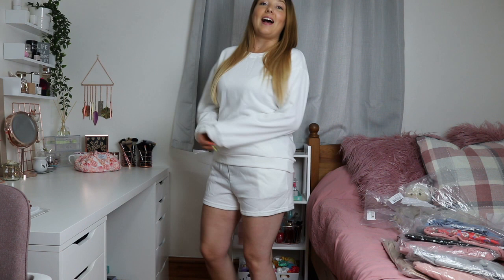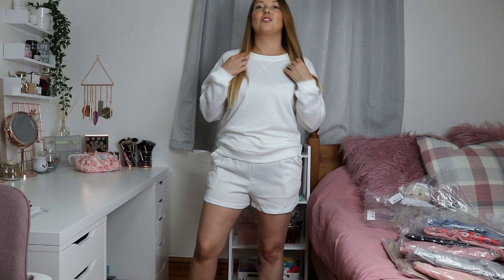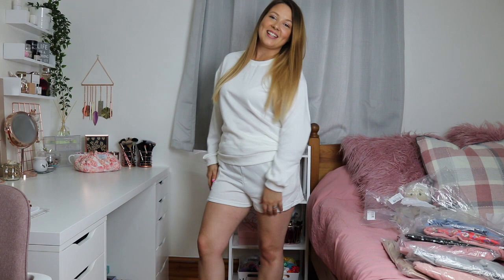First up from the collection is this cream sweater and these cream running shorts, both in a size 12. I'm absolutely obsessed with them — I think they're really flattering and the comfiest things. It's such a cute little outfit. This is one of Jacqueline Jossa's favourites from the collection and I can see why. It's really casual but you can also wear it out, so it works as loungewear or an outside outfit.